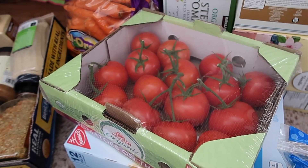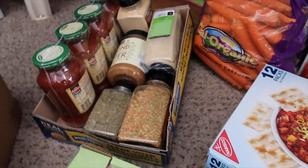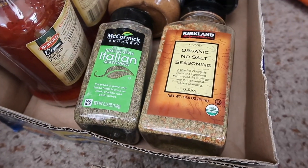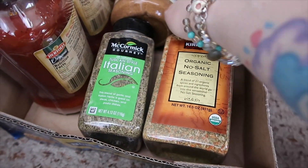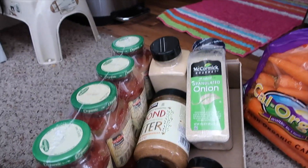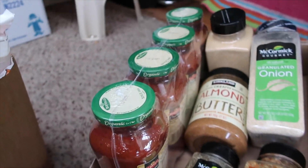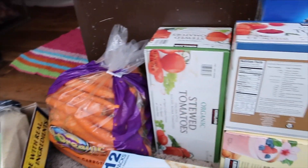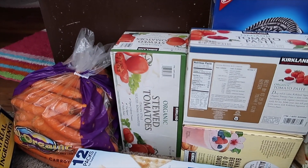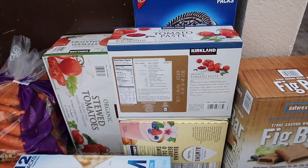Then I got some organic romaine hearts, tomatoes on the vine, a box of saltines, and some seasonings — Italian seasoning and organic no-salt seasoning. I got an onion and garlic powder. Back there we've got a creamy almond butter, some pasta sauce, and a big bag of organic carrots for juicing.